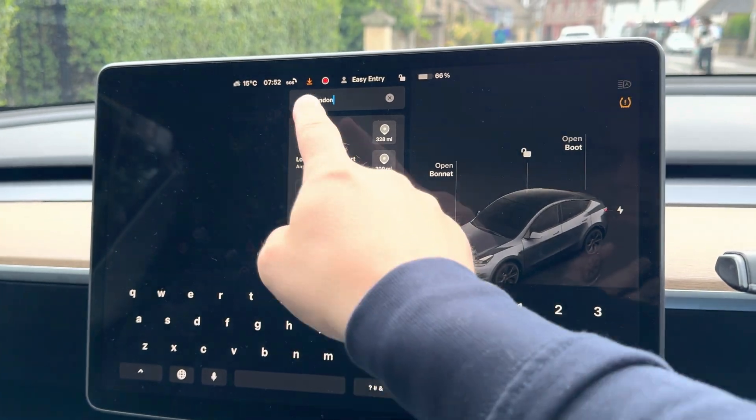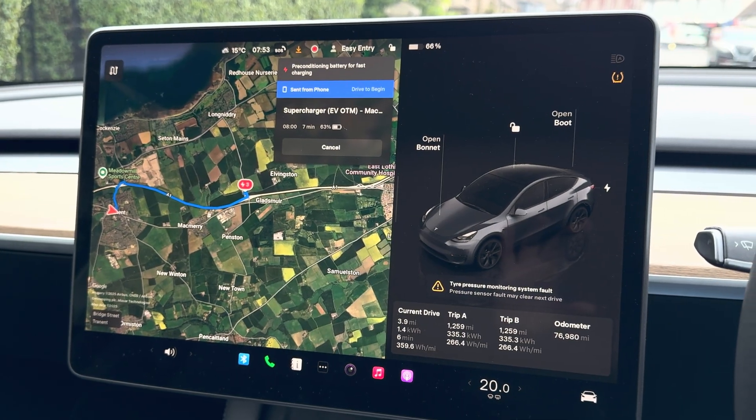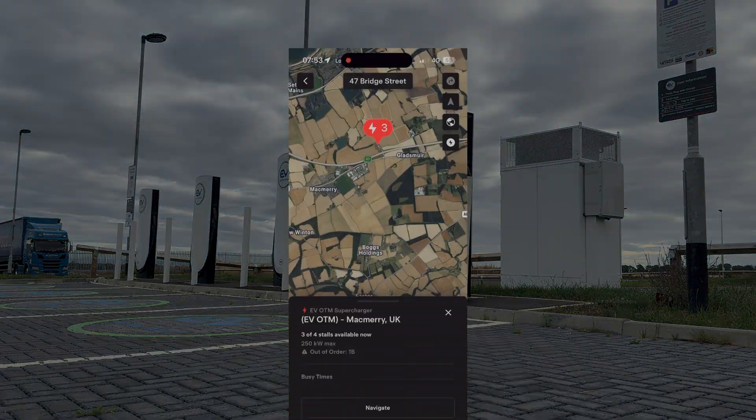For Tesla owners, these work just like normal. Your car will navigate here if it's the best one on the route, the battery will preheat, and you just plug in. The only giveaway is the name in the app.